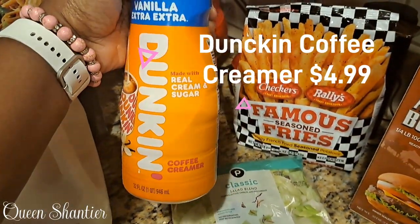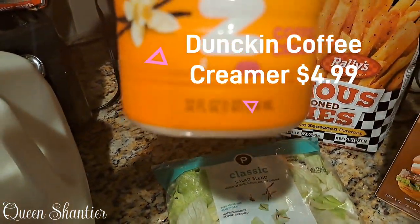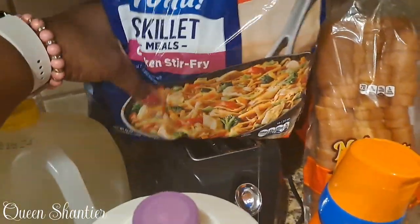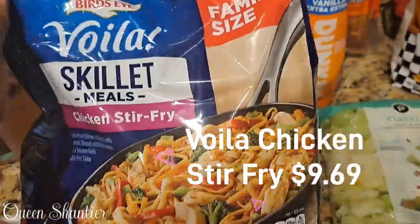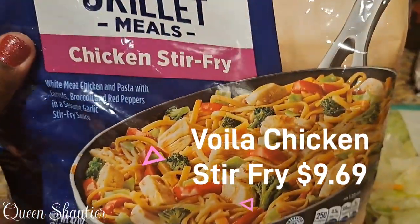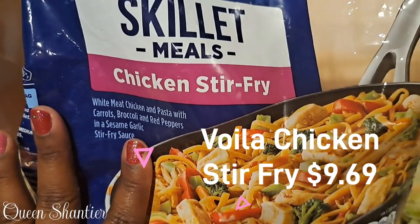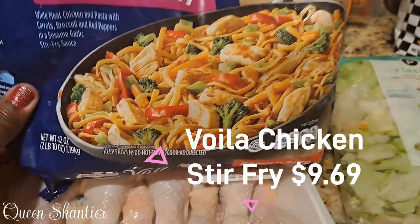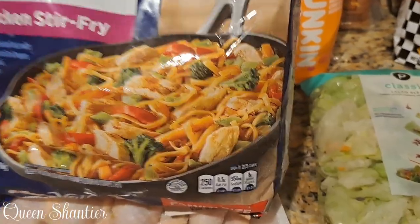As you can see, I got my Dunkin' Donuts coffee creamer. That ran at $4.99 — 32 fluid ounces. I ended up getting the skillet mix, chicken stir-fry. That came in really, really good with the meal that I cooked. I cooked this with the chicken, and we had a salad on the side. It was so good — it lasted about two days at the most. They do have different flavors that you can mix in as well.